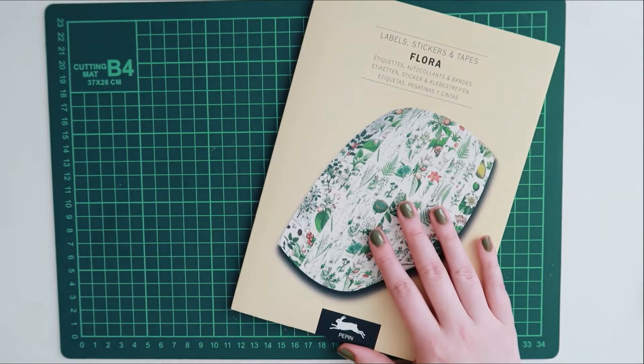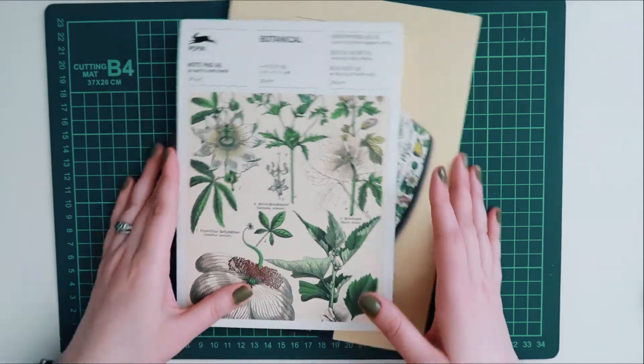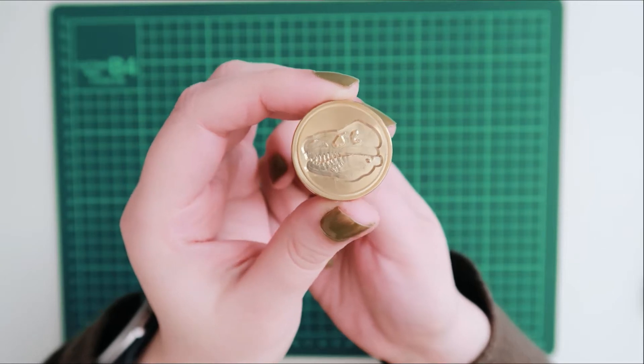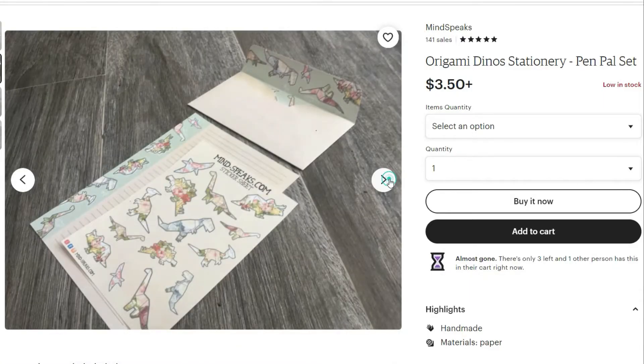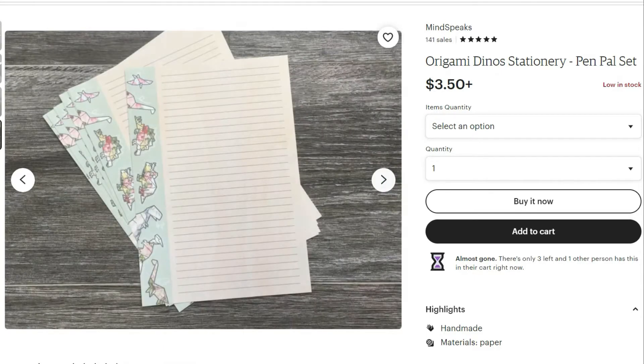I also added another wax seal to my collection — I added this T-Rex wax seal. I love dinosaurs and I have the dinosaur themed postage stamps, so I thought this would be a great fit. And Mind Speaks has a really pretty dinosaur origami stationery set, so I think this would be just great to use with it.